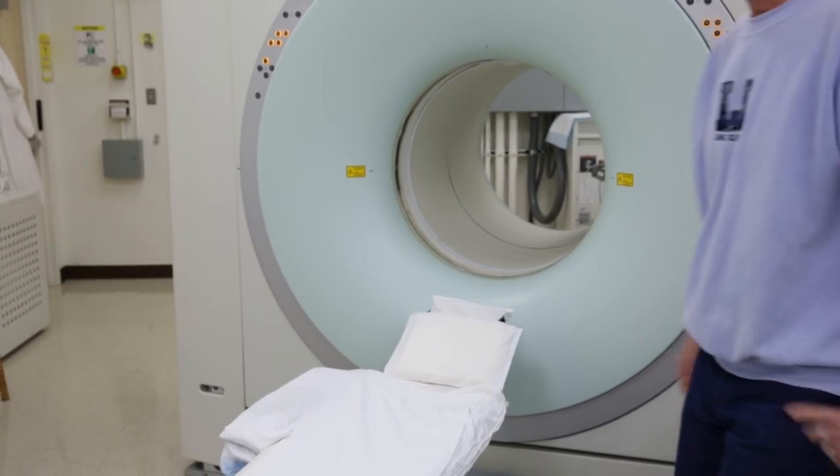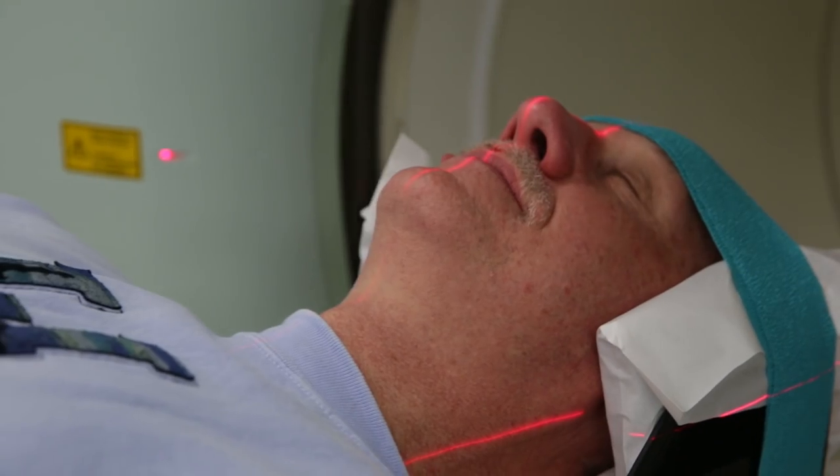In the memory test, subjects were asked to recall words such as subway, giraffe, and zebra. We then studied them with a PET scan for amyloid and a PET scan for tau.